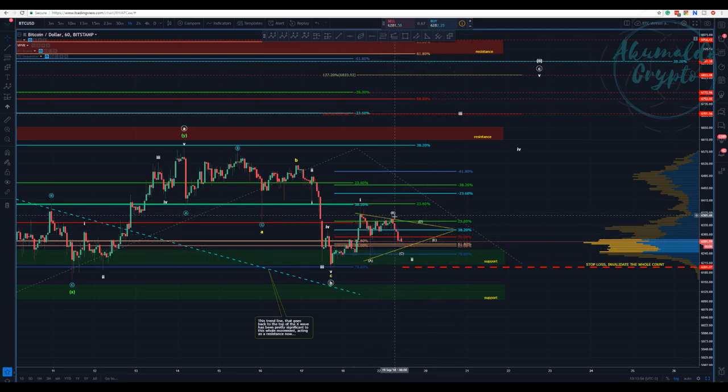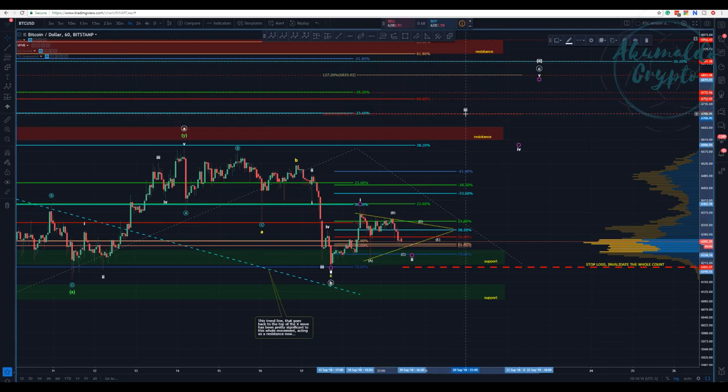The way I am counting it, we have an A, a B here, and a C that's now happening. It might not have finished yet, but this is our C. Then we would have a D, then an E, and we might have a breakout through to the D wave and go to this third wave. Then we have the fourth here.